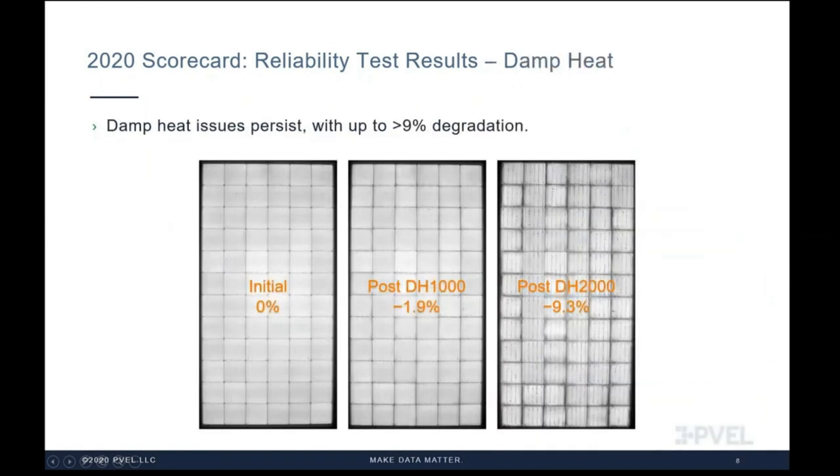Another key finding is that damp heat remains a relevant test for identifying underperforming BOMs. A module performed well to the 1,000-hour IEC 61215 damp heat test duration — with less than 2% degradation, it passed IEC certification without issue. It is only after extending to the PQP's test duration of 2,000 hours where issues emerge: corrosion along bus bars and edges of cells, and power degradation surpassing 9%. Deploying this module in high temperature and high humidity environments like tropical regions may lead to significant performance issues.